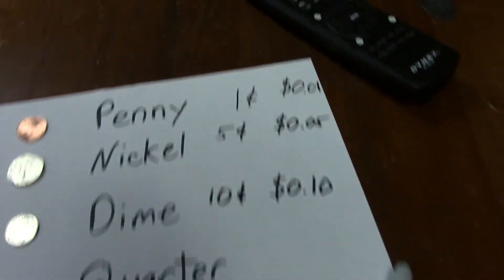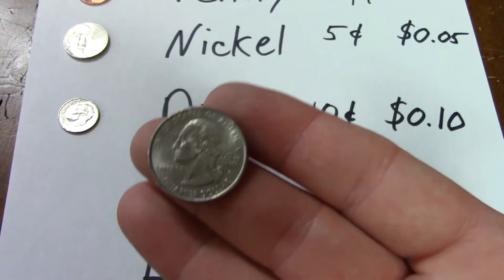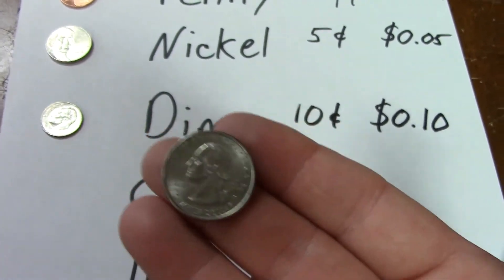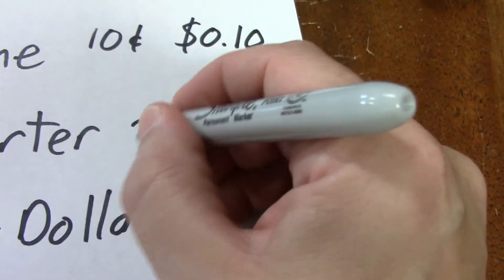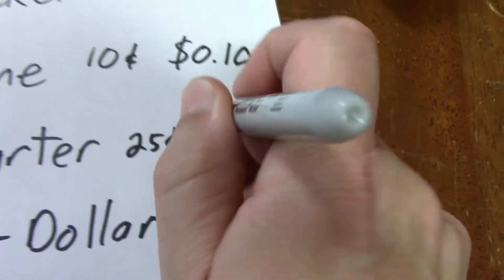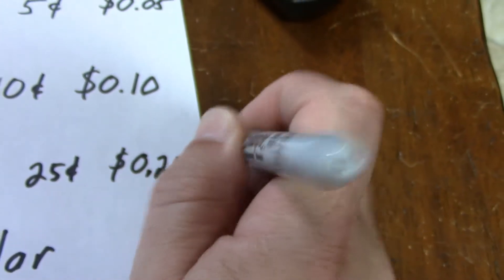Moving up, we get the quarter. Quarter means one fourth, and this is worth one fourth of a dollar. So you'll either see it as twenty-five cents or $0.25. Those are the most common coins you see.